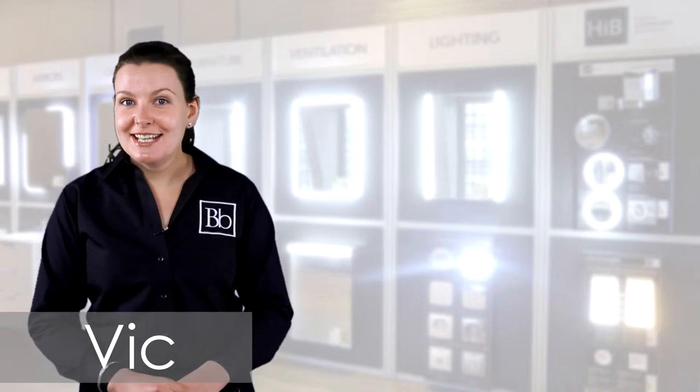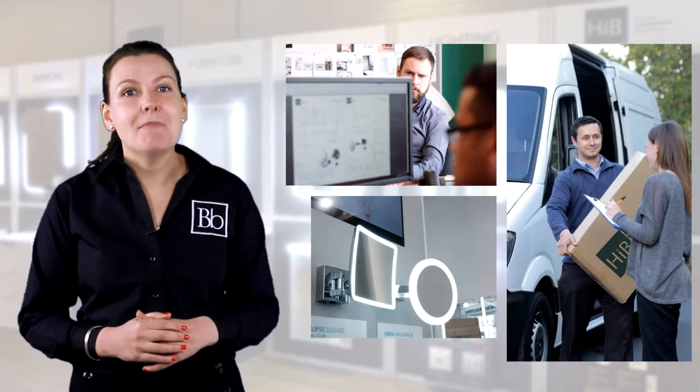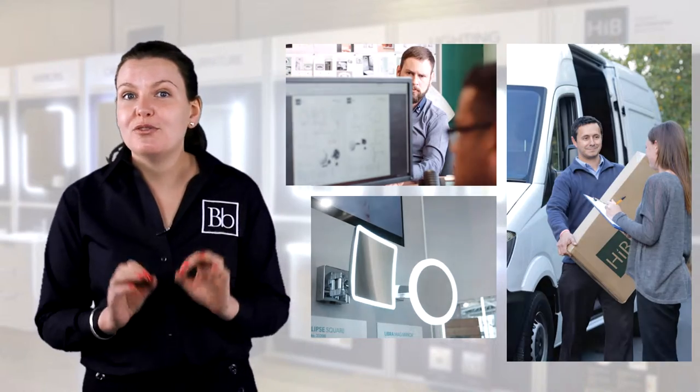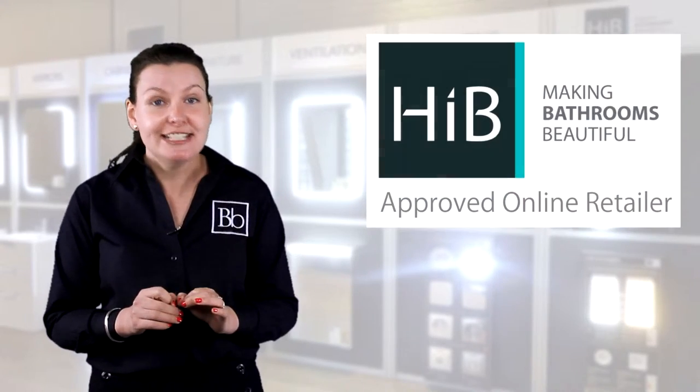Hi, my name is Vic and I'm here to tell you more about the fantastic range of products we have on offer from HIB Bathrooms. HIB are market leaders in bathroom design and manufacturing and we are proud to be one of a few HIB exclusively approved online retailers.